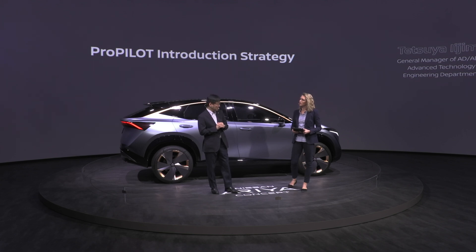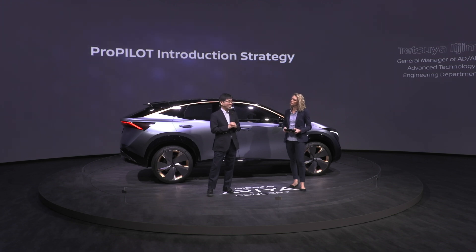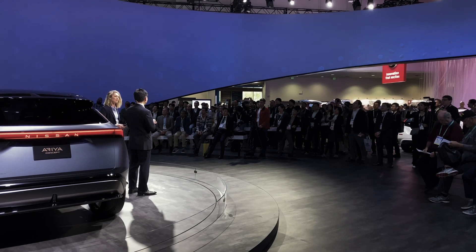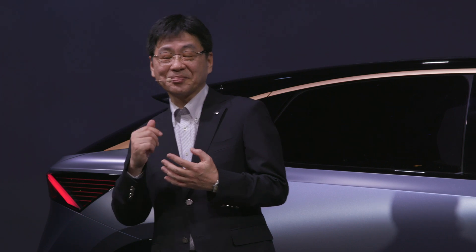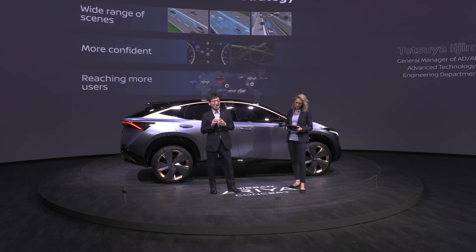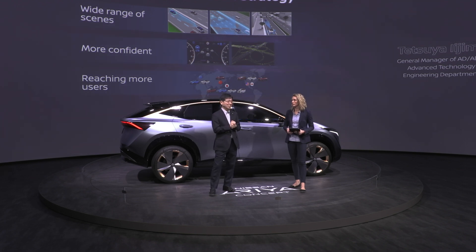Can you explain the strategy behind the introduction of ProPilot? ProPilot is a highly integrated driver assistance system and the centerpiece of Nissan Intelligent Mobility. There are three pillars of the intelligent introduction strategy of ProPilot. The first is to expand the available scenarios — ProPilot started for a single lane but expanded to multi-lane with ProPilot 2.0. The second is to give a greater sense of confidence to the driver through precise vehicle control. The third is to reach as many users as possible — there are already over 500,000 vehicles fitted with ProPilot on the market.